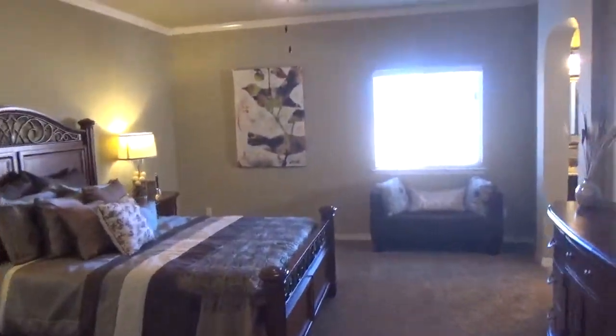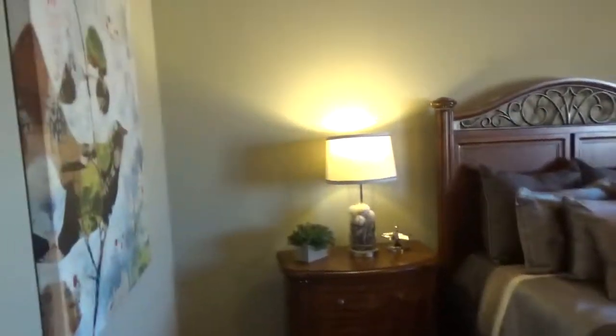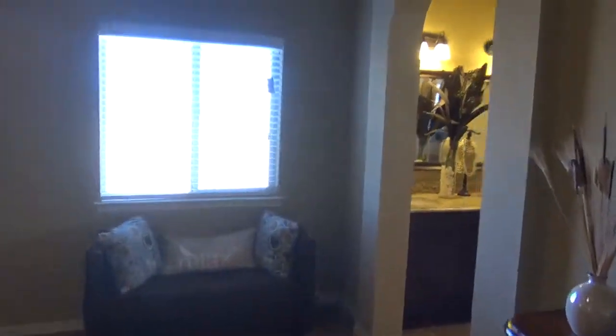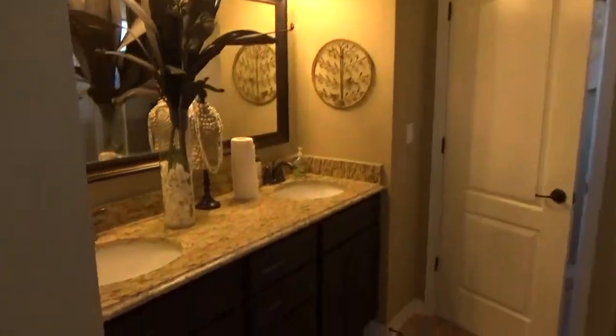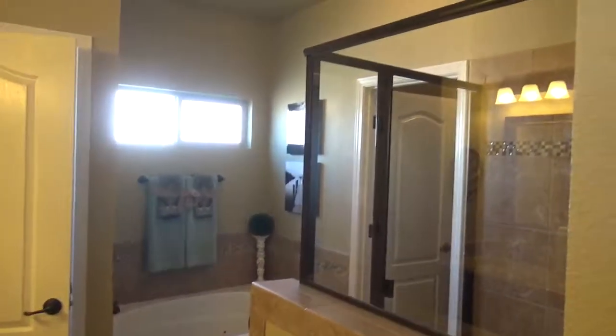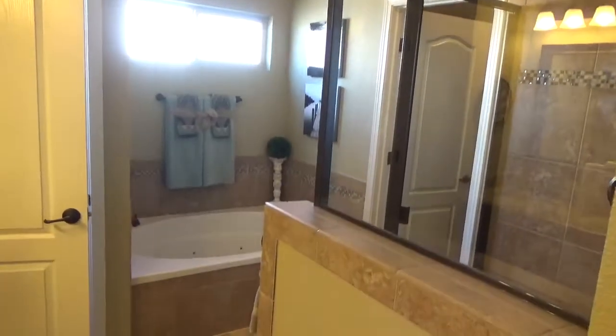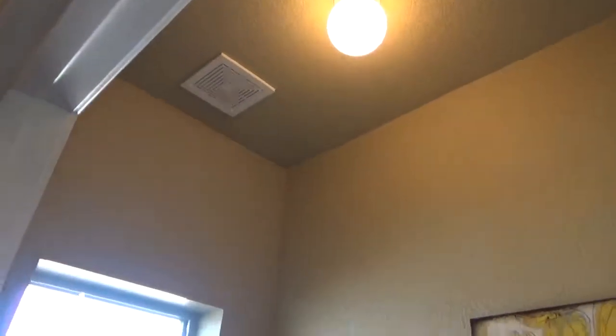The master bedroom has crown molding throughout with really nice colors and paint. Then you have the master bathroom with his and her sinks, a stand-up shower with tub, a separate commode area, and an overhead exhaust fan.